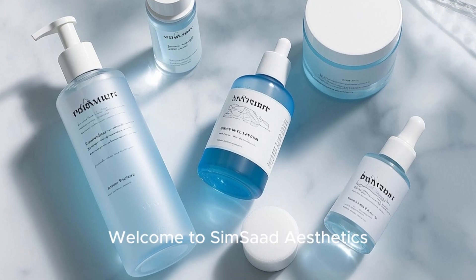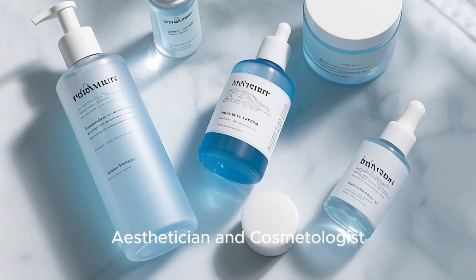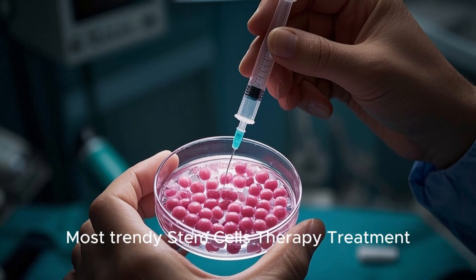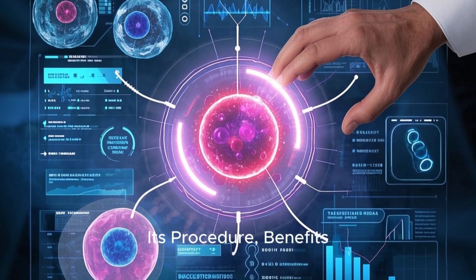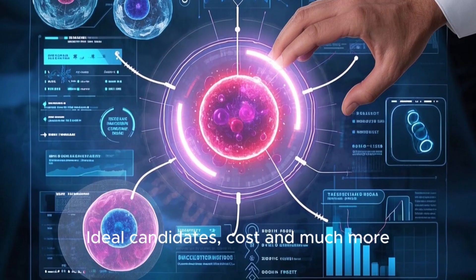Hello everyone, welcome to SimSod Aesthetics. I am a professional esthetician and cosmetologist. Today I am going to give you a complete guide and advice about the most trendy stem cell therapy treatment — its procedure, benefits, ideal candidates, cost, and much more.